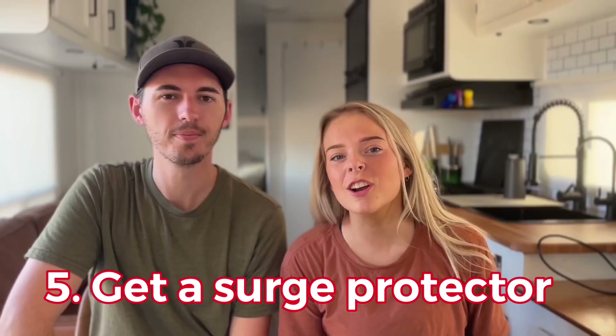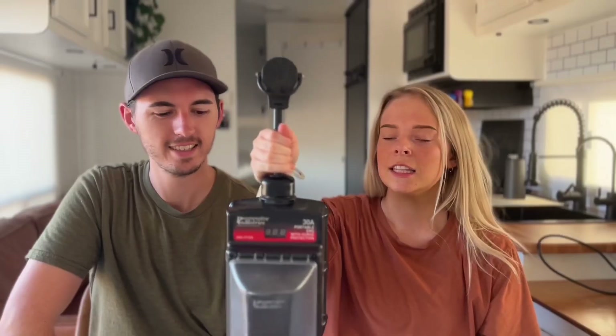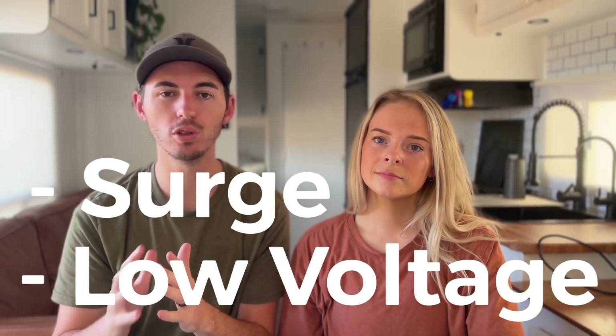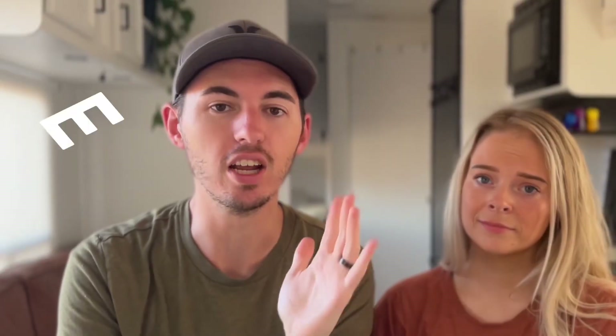Tip number five: you're gonna want to invest in one of these — a surge protector. If you're gonna be doing a bunch of boondocking out in the wilderness you probably don't necessarily need one, but if you ever plan on staying in a campground or a friend's house you need one. Every time you plug your RV into somebody else's power you want to make sure they have good power. If there's a surge, low voltage, or high voltage it could fry your entire electrical system, which is gonna cost thousands of dollars to replace. Don't just get a surge protector — get an EMS, an electrical monitoring system. They're a little more expensive but they'll cover you for more things than just a surge.